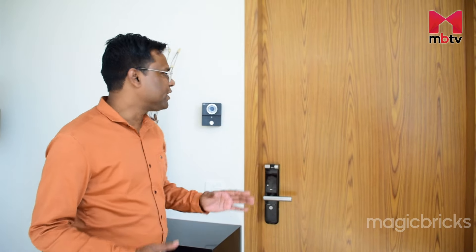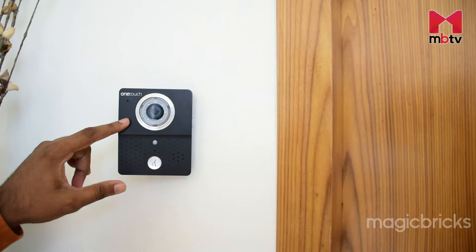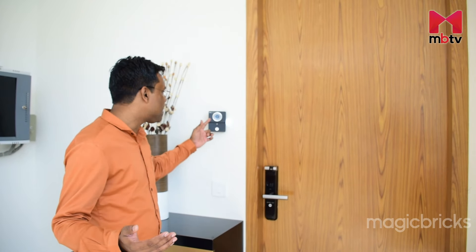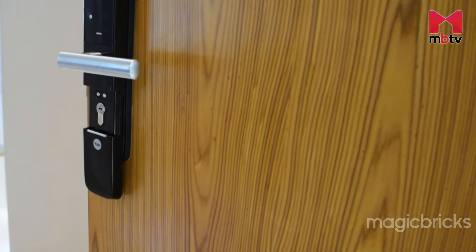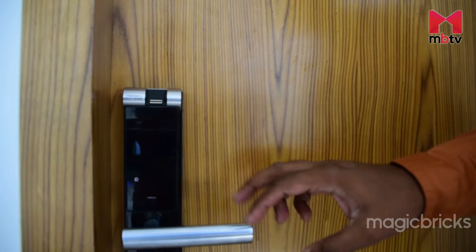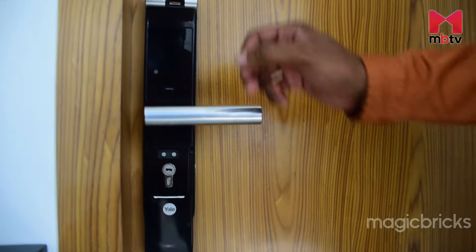Right now I am standing outside the sample flat of Eureka Park. At the entry, a one-touch system has been provided with a camera and a speaker — if you are inside and want to see who has come, you can view the camera and talk to them. The door can be opened by three systems: a fingerprint scanner, a passcode, or a traditional key.